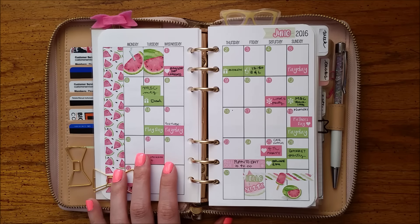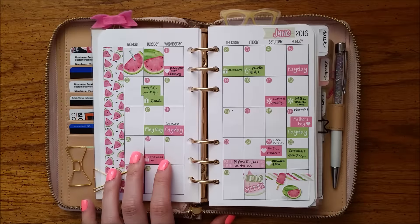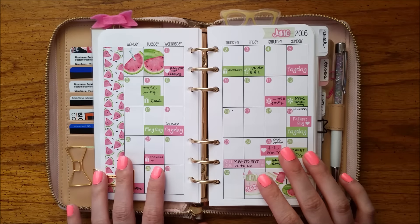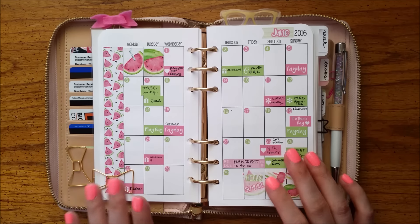Hello, planner friends. Welcome back to my channel. Hey everyone, it's Annie here. Welcome back to another planner video. I'm excited.